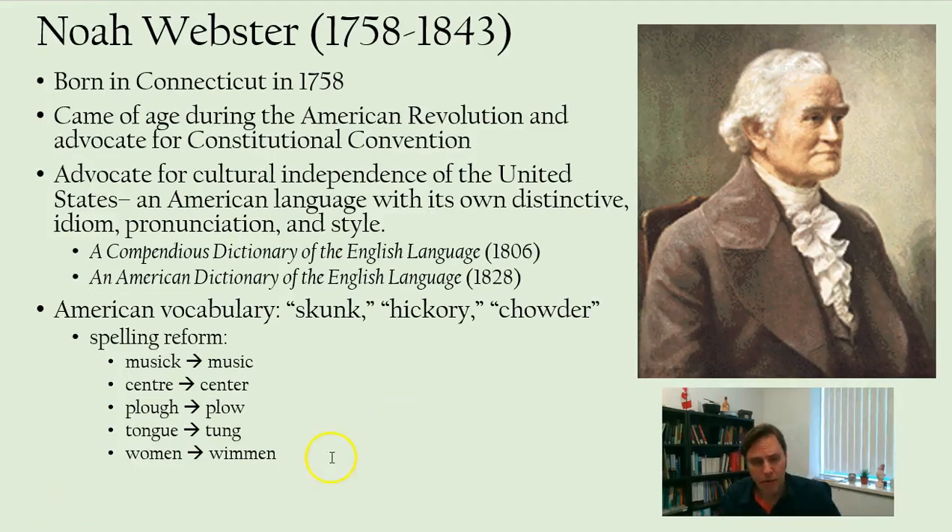Webster died in 1843, upon which a couple of entrepreneurial publishers in Springfield, Massachusetts by the name of Merriam acquired the rights to his dictionary. That's why it's known to us as the Merriam-Webster dictionary.